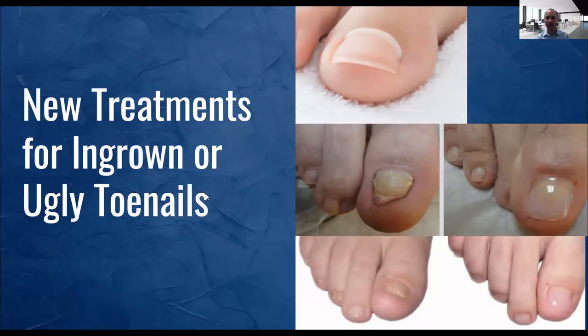Let's get started. Today we're going to talk about new treatments for ingrown and ugly toenails. An injured or ugly toenail could be caused by fungus or a lot of other things — it's not always fungus. A lot of people have problems with their toenails and maybe they don't want treatment for the fungus, but they want some type of treatment for the appearance. There are some new things that can help with that.